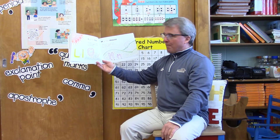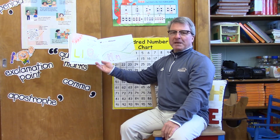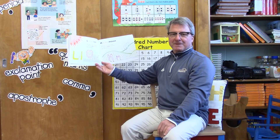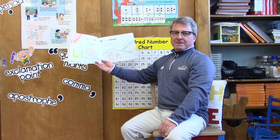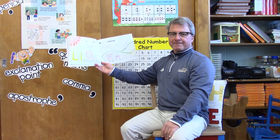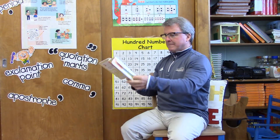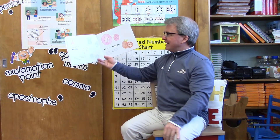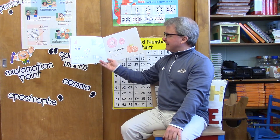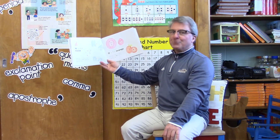M is for mouse — why yes it is! But the letter M is also for march. Show me how you march. N is for nose — why yes it is! But the letter N is also for nod. Show me how you nod.